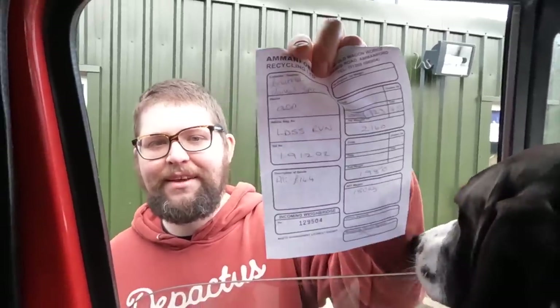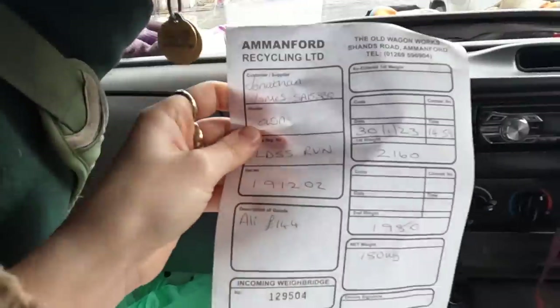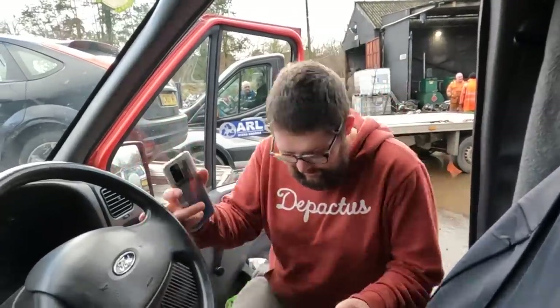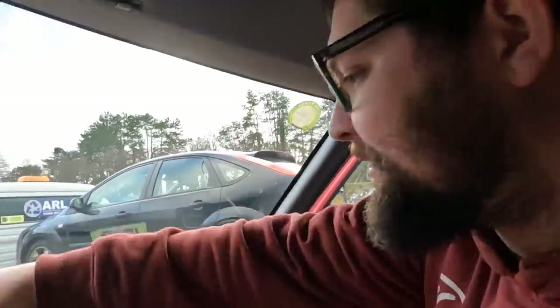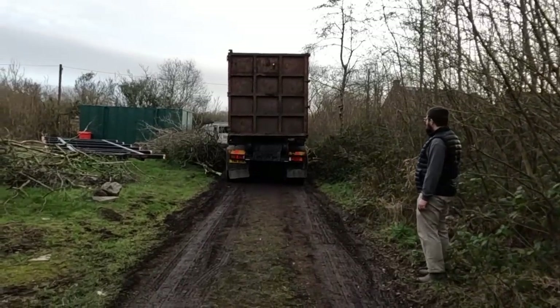144 pounds! Oh, that's better than I thought. 144 pounds — how much were you expecting? Are you happy? I thought about 200 — but no, that's good. It's better than a kick in the teeth. It looks massive next to you!